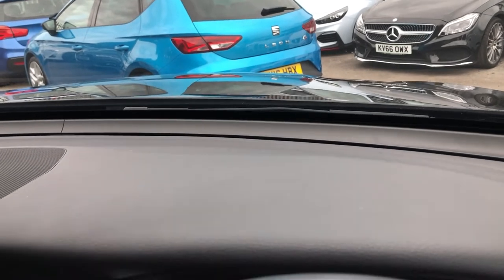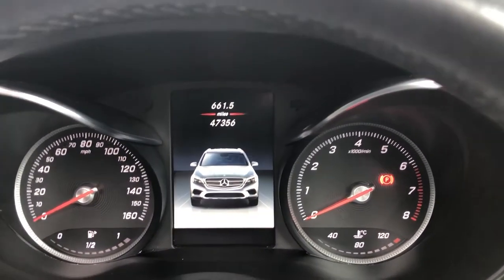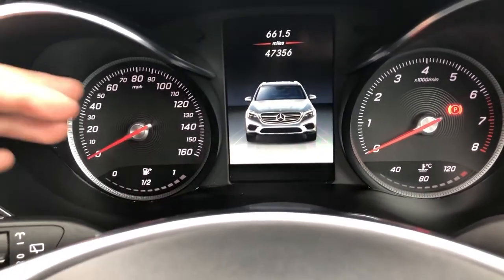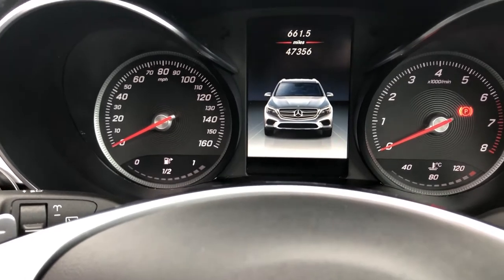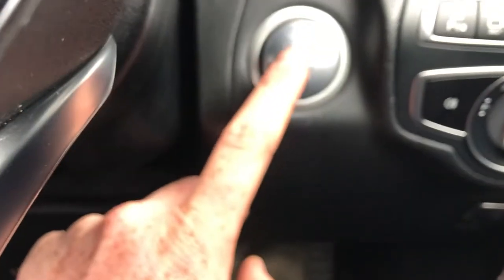You've got a nice high-up seating position, and it gives you a nice king-of-the-road feeling. You've got the leatherette effect on the dashboard, and then you move down and you've got the signature Mercedes-Benz clocks. Now, they are the analogue display. You've got the white on the font, the red needling, and you've got the black swirls just on the face as well. To turn it on, as you can see, there's a push-button start just here.